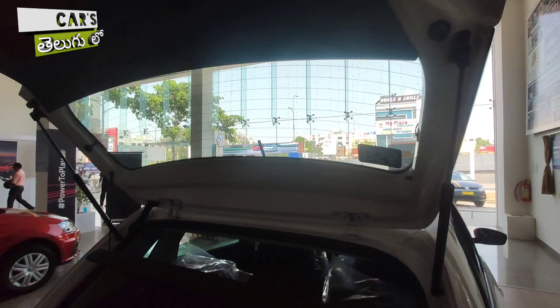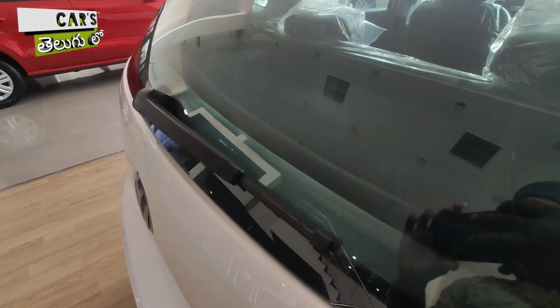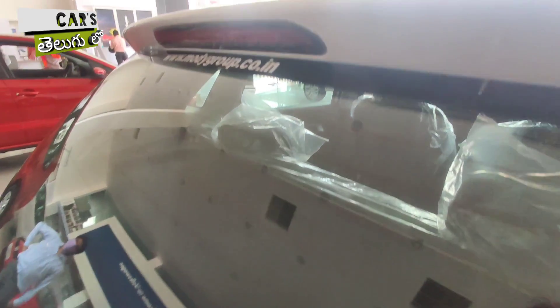With the crash test, this vehicle has a 4-star rating. We can consider the Polo to be one of the safest hatchbacks in the Indian market.